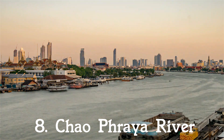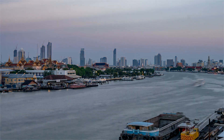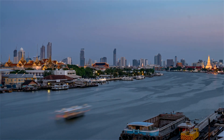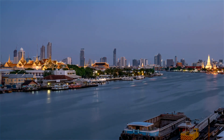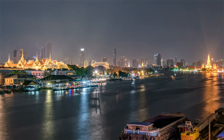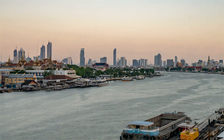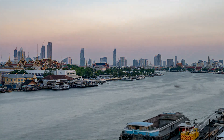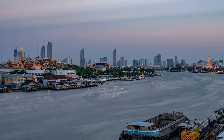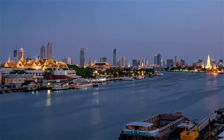8. Chao Phraya River. The Chao Phraya River, otherwise known as the River of Kings, is one of the most important waterways in Thailand. Some of the top attractions in the capital are found along its banks, and it is one of the major transportation hubs in the city. Whether visitors take to the river to enjoy a dinner cruise or hop on the Chao Phraya River express boat to explore Bangkok, there are many ways to explore this particular waterway.